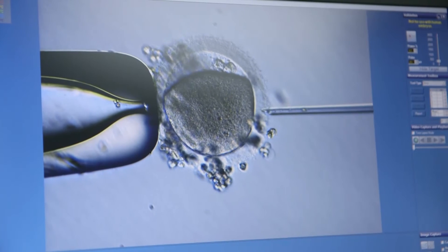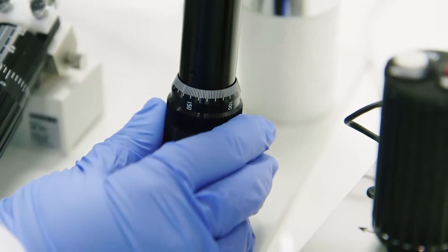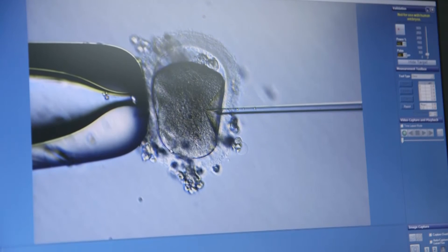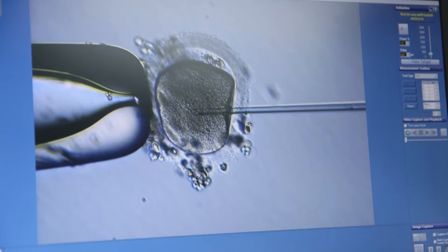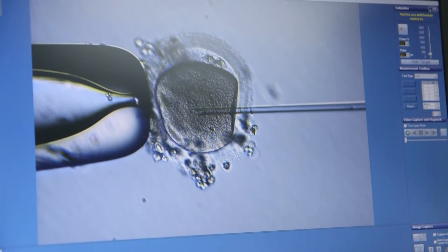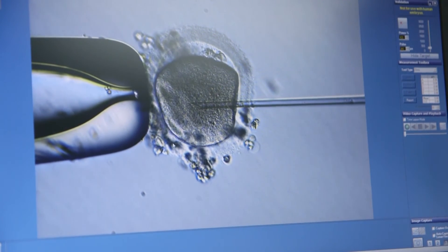Another advancement is the microscopes. The microscopes are now so well developed that you can see the image very sharply and very clearly at high magnification. This is important because when we do insemination, we need to see precisely what the structures are in the eggs and in the sperm, so that we know exactly where to deposit the sperm inside the egg.